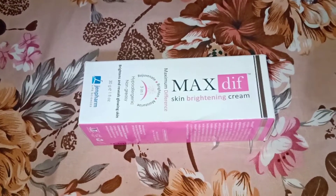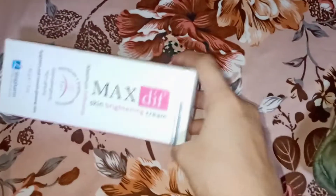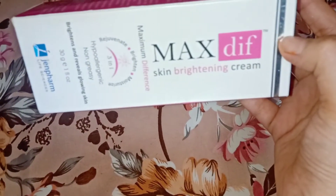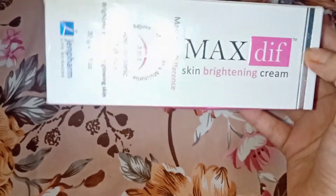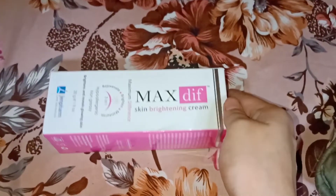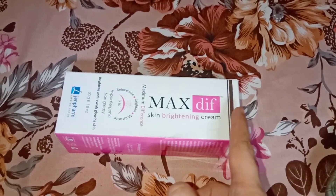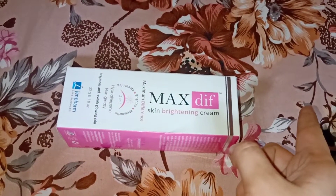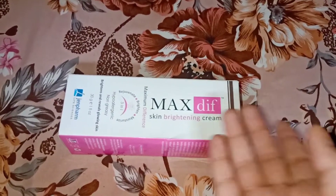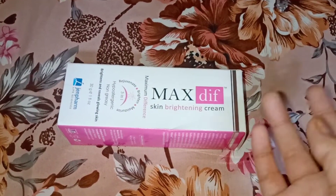Hello guys, welcome back to my YouTube channel and welcome back to another video. What I will share with you today is the Max Dif Skin Bright Pink cream review. I have used this cream for a month, so I thought I would share it with you. First of all, let me read what is written on it.